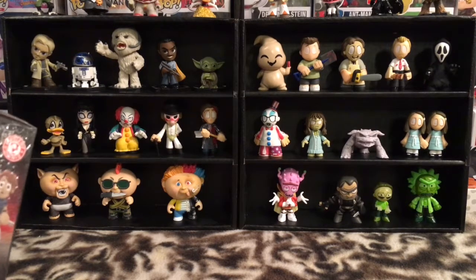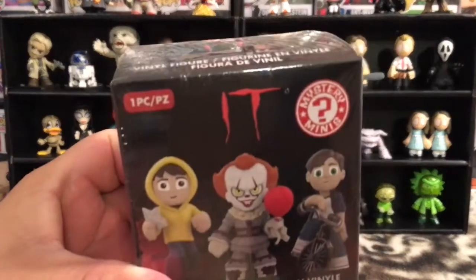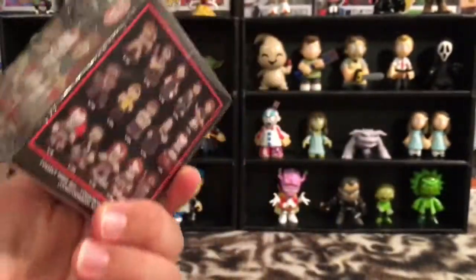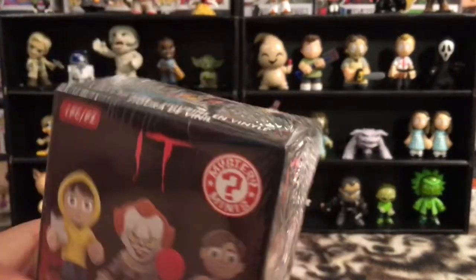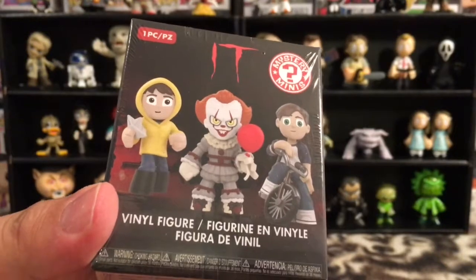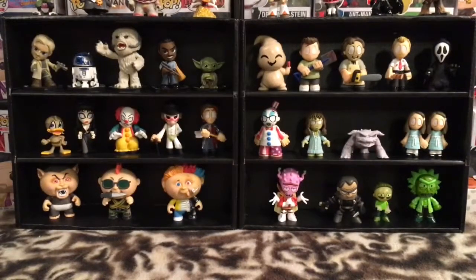Today's video, we're checking out a Funko Mystery Mini Walgreens exclusive of the It movie, the It series movies. It's the Pennywise the Clown movie. These are the It vinyl figures based on the characters in the It film, which was released not too long ago.